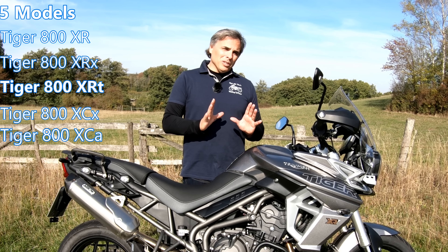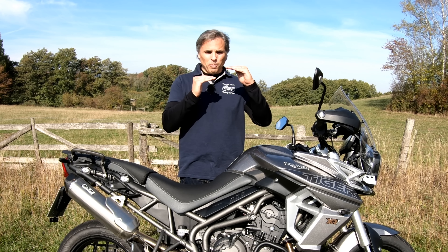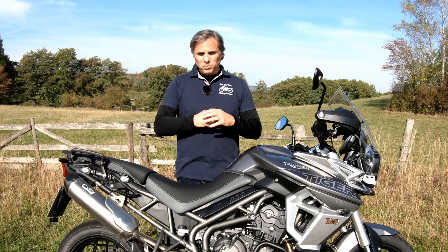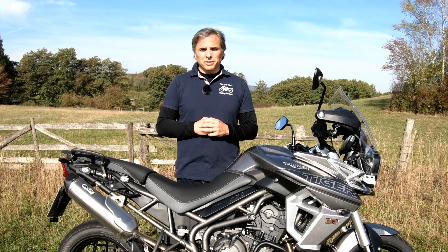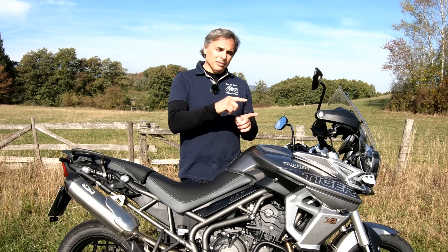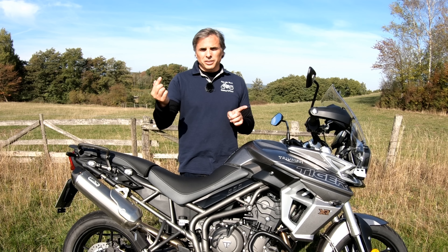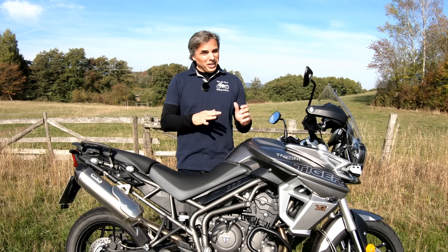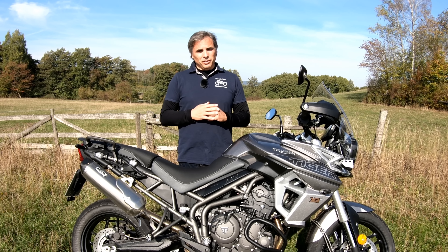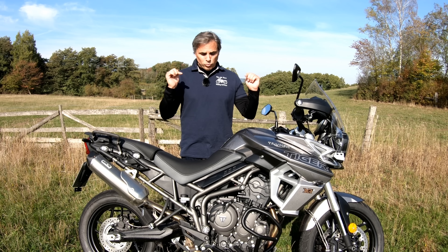Let's see if these changes are enough to get Triumph up there to where it can hit with the other middleweights in this group. When the 800 was launched in 2010, they've had over 68,000 in sales, which is not bad at all. Triumph wants more sales in this middleweight category, and this bike is proof.